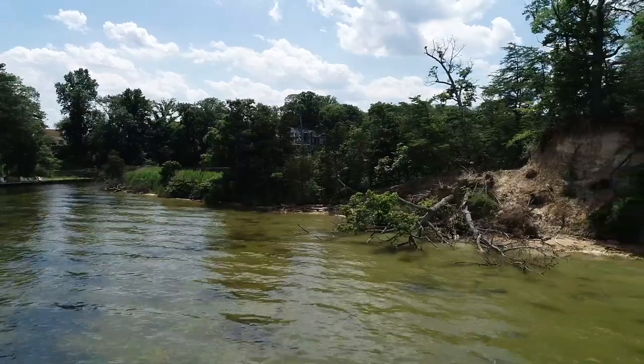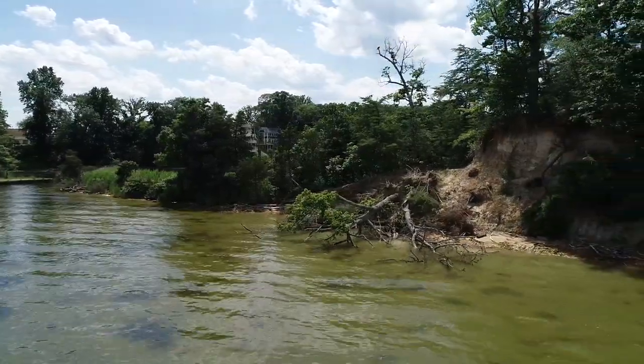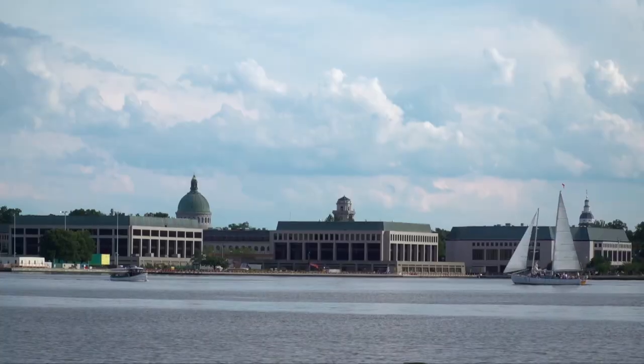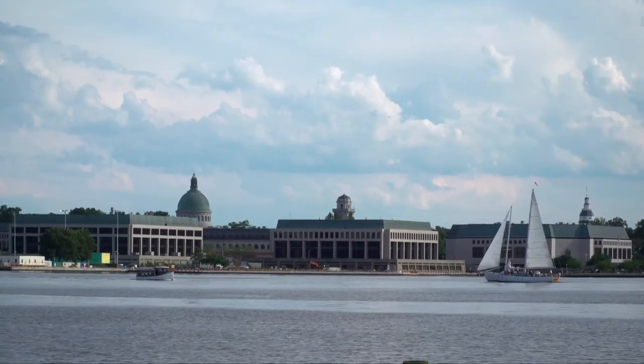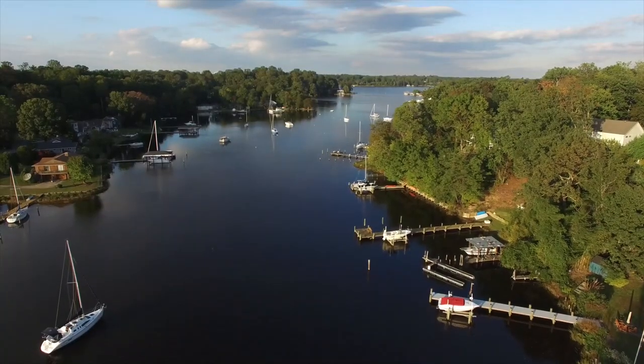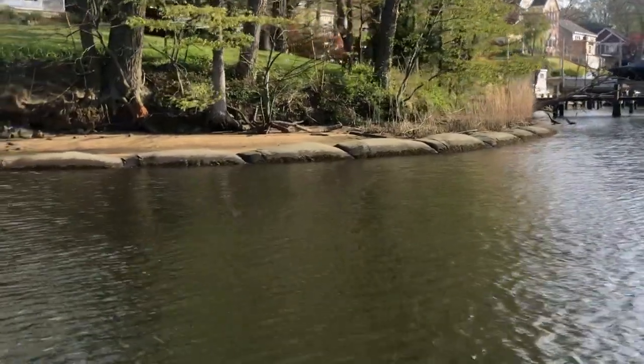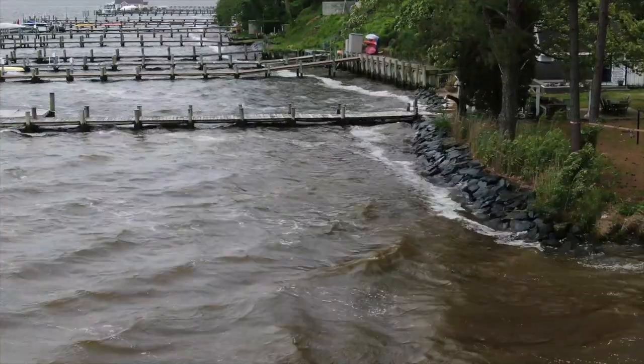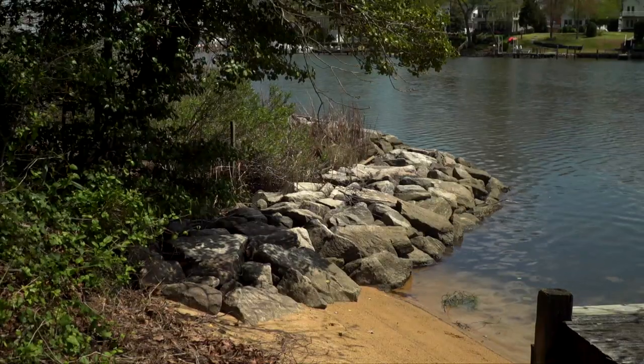The project was actually begun because we had high cliffs which were eroding quickly and large trees were coming down, so we had to do something. The Severn River is about midway up the Chesapeake Bay — a highly populated area between Baltimore and Annapolis. Seventy-five percent of the shoreline along this river has been altered or armored, hardened to prevent erosion over the years.